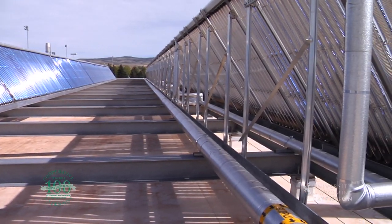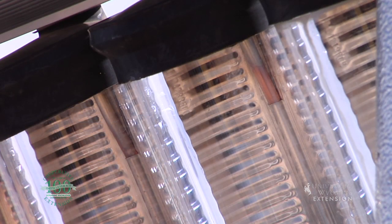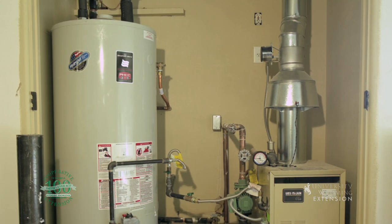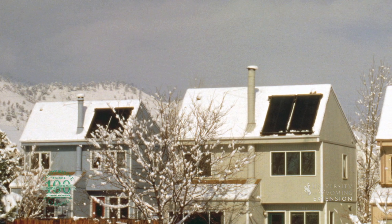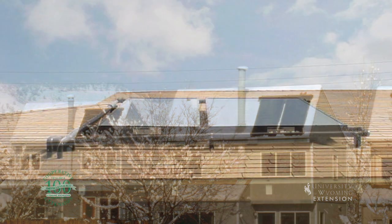Much smaller systems, using one or two panels, can be used to heat a portion of your domestic hot water. In many Wyoming homes, heating hot water consumes 10 to 20 percent of the overall energy use — more than lighting or refrigeration.